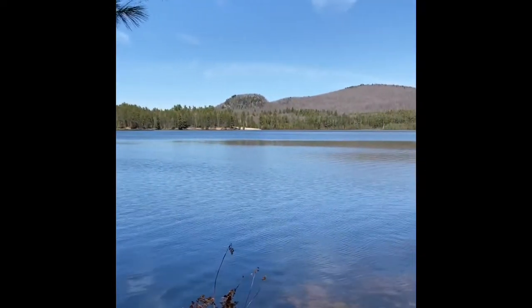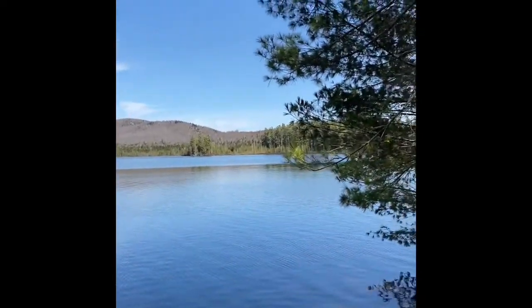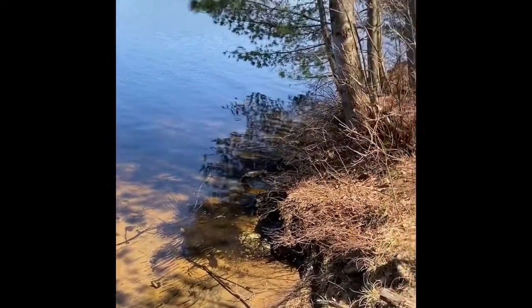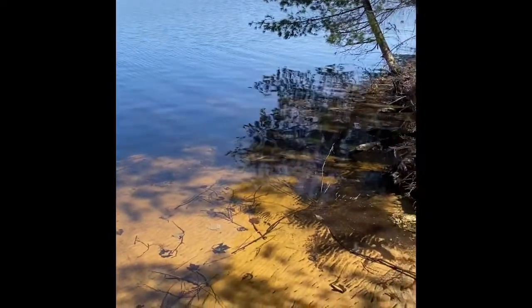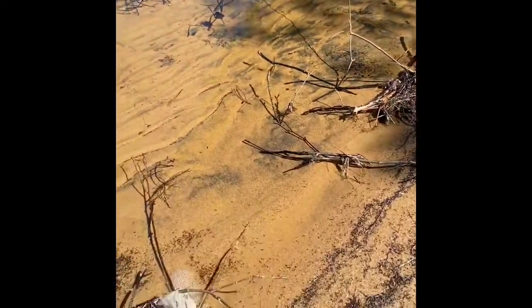Hello everybody and welcome to lesson five: the animals of the temperate deciduous forest habitat. First, I want to go over what climate is. Climate is the type of weather a place has over a long period of time.